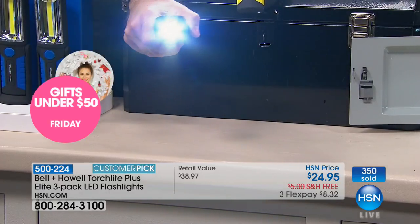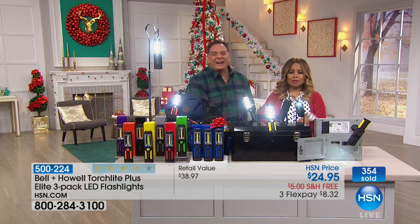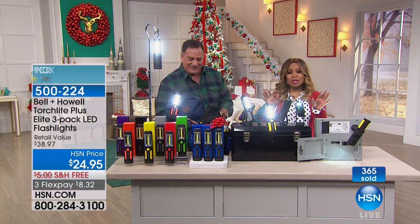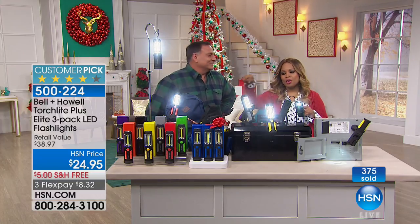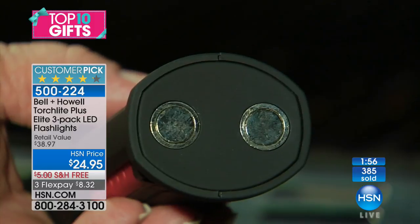It's nice just to keep near your bedside when you're trying to look at the remote control. You get to that point in life where you can't see — I'm there. You're getting three of these for this price. They are a customer pick with almost 400 sold already in this airing. This is the launch of our holiday pricing — these are $8.32.